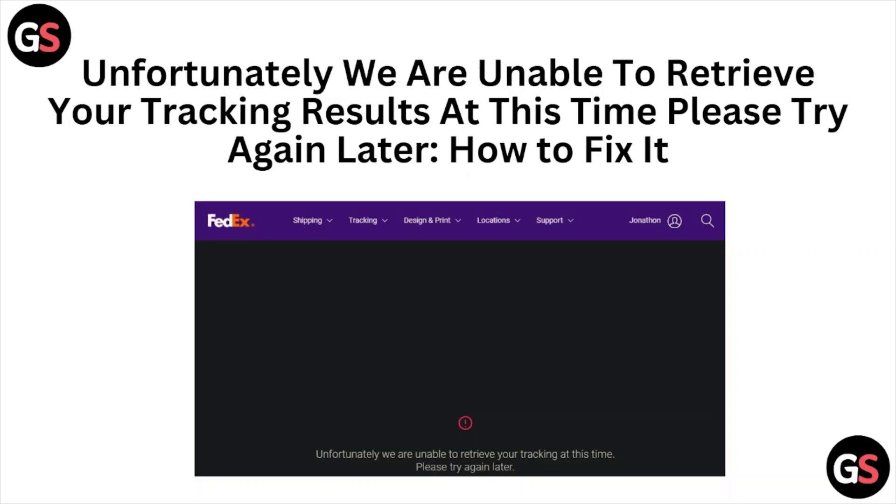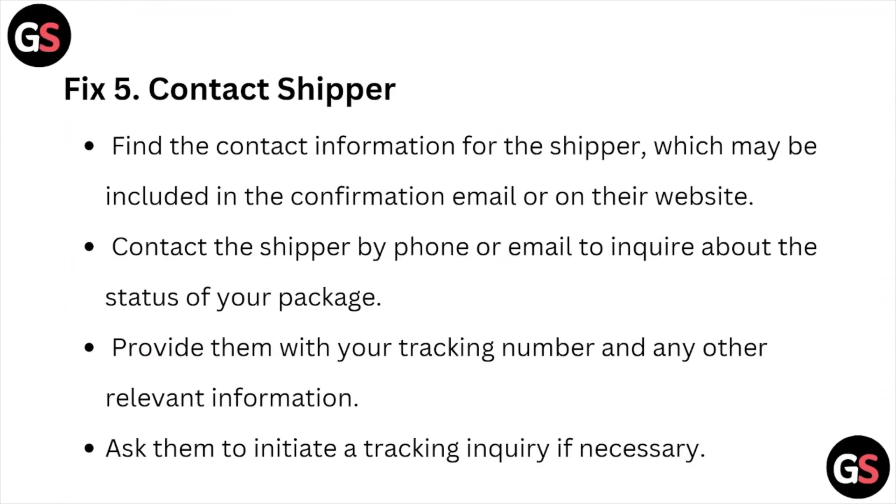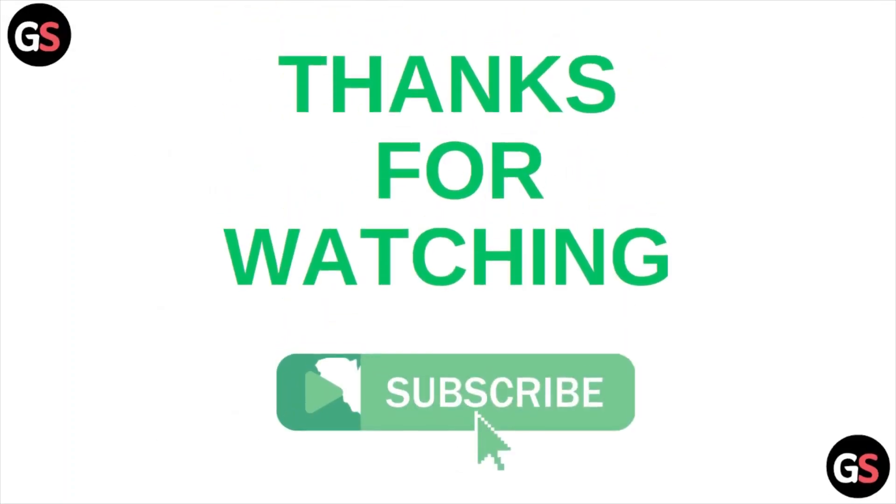So this is how you can fix the error message: 'Unfortunately, we are unable to retrieve your tracking results at this time, please try again.' I hope you liked this video, please do subscribe to the YouTube channel. See you, and thank you, bye.